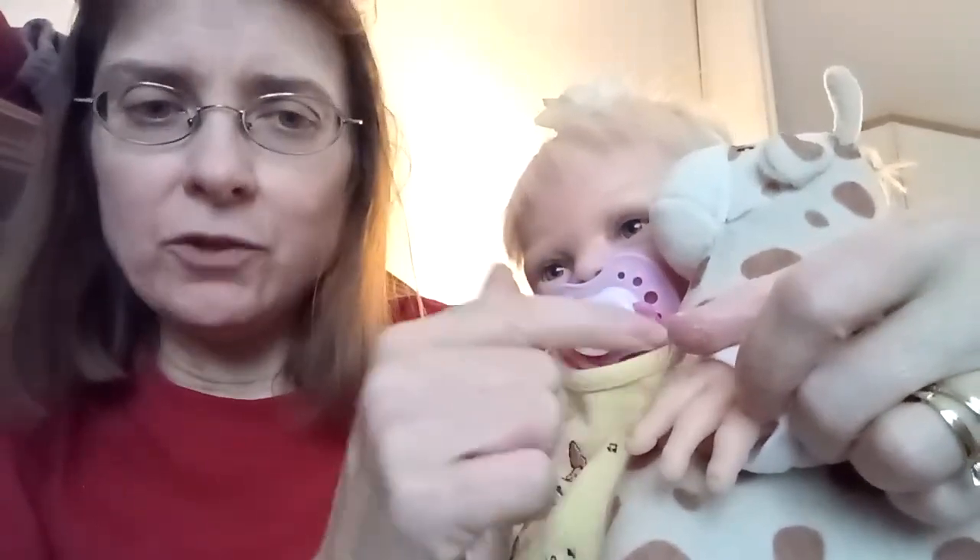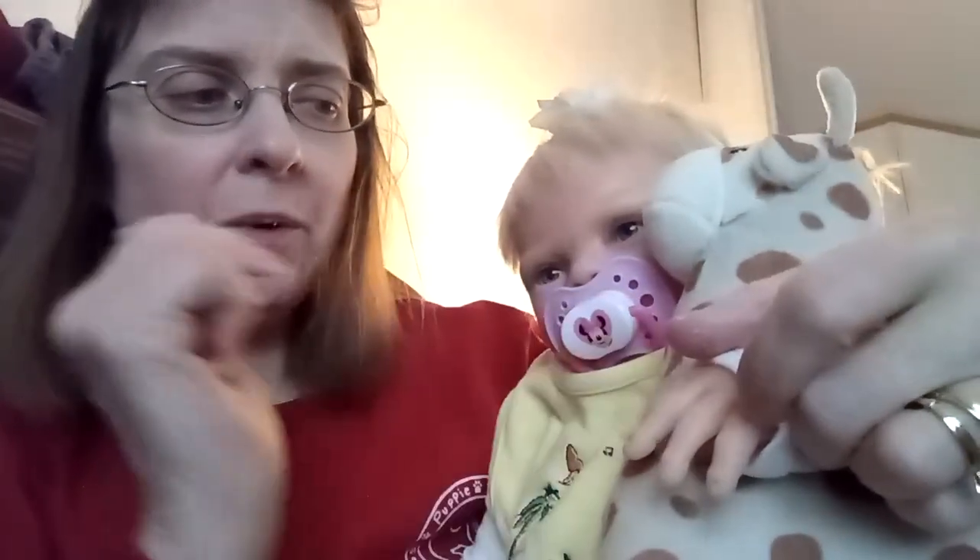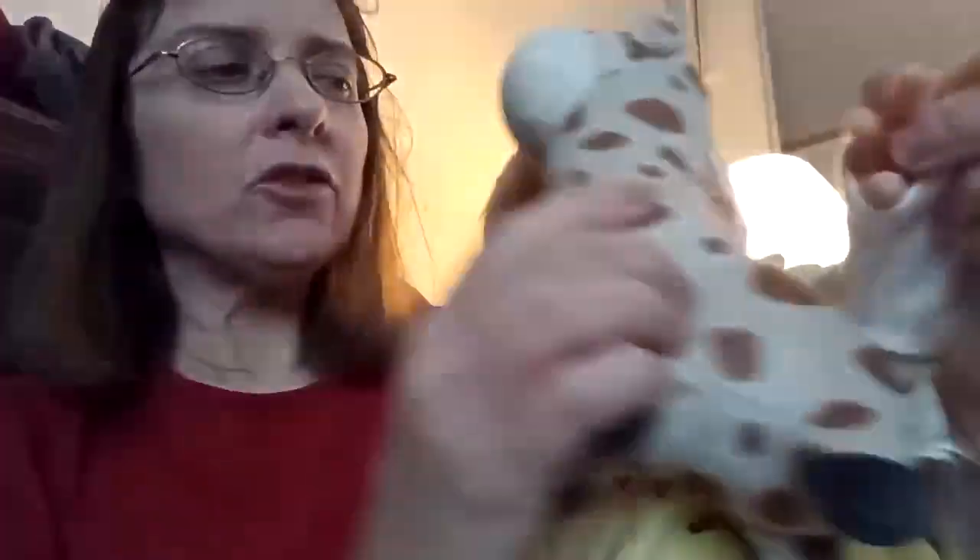Every time I use the giraffe, I'm going to shout you out. So if you have the winning name, I'm going to shout you out. Please help me name the little giraffe.